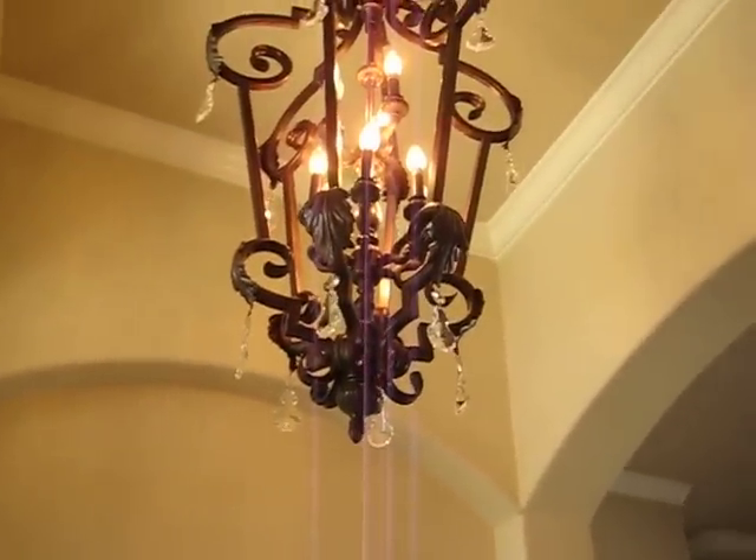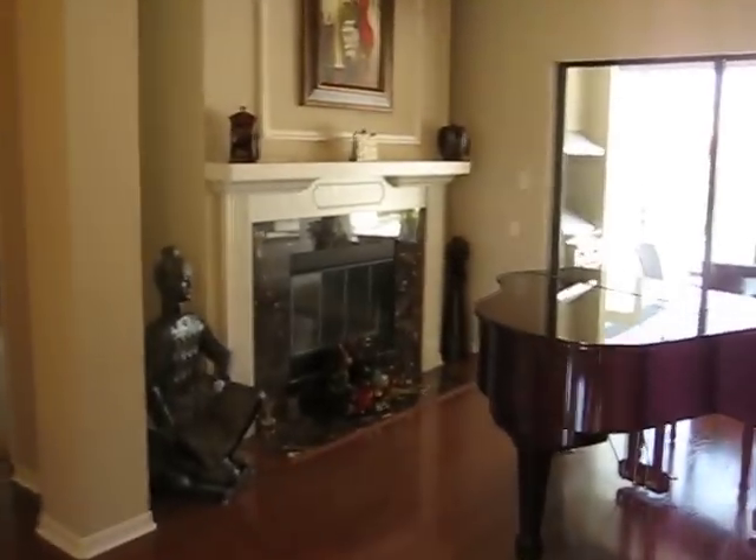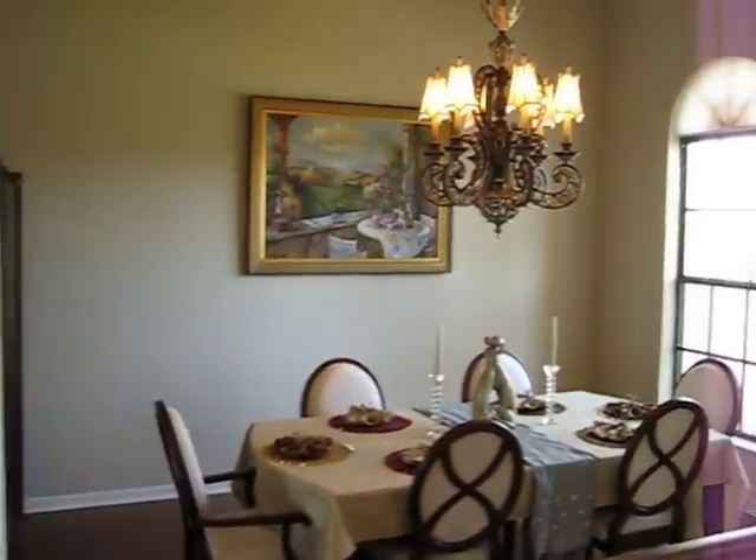As you walk in you'll notice the hardwood floors and upgraded fixtures. There's also a fireplace here in the great room, and a tray ceiling. Off to the right is the formal dining room.